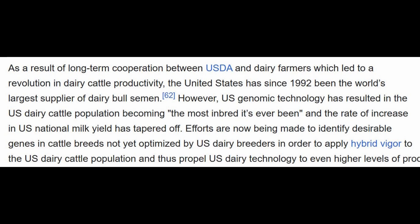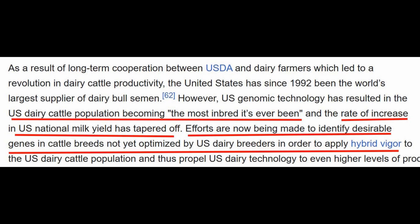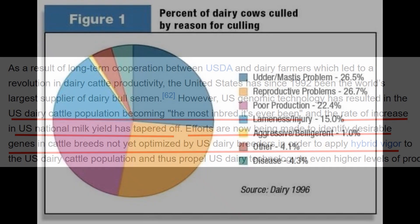The U.S. dairy cattle population has become the most inbred it's ever been, and as a result, the rate of increase in the U.S. national milk yield has tapered off. Now efforts are being made to identify desirable genes in cattle breeds not yet optimized or inbred by U.S. dairy breeders, in order to apply hybrid vigor and get production back up.